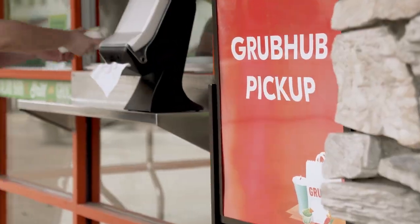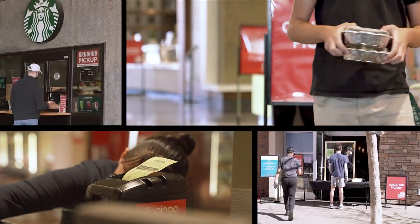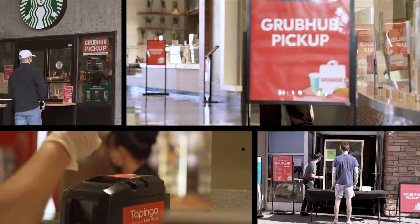Don't forget to skip the line with Grubhub. Order ahead for most restaurants on campus for contactless pickup.